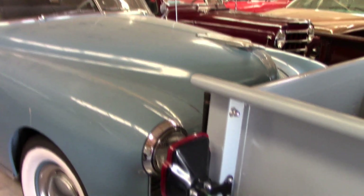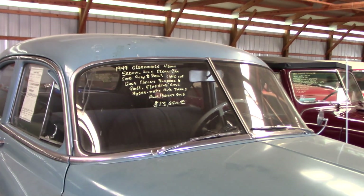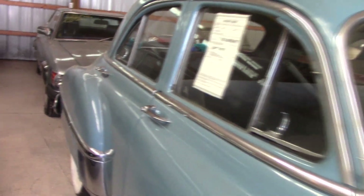There's a 1949 Oldsmobile sedan behind that — tons of chrome up front, it's got the split windshield, and it's riding on painted steel wheels with wide whites. Just a nice solid car there.